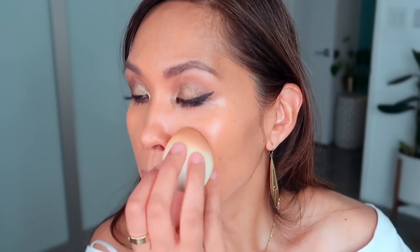So far no real creasing, although I'm seeing a little transfer of something and I don't know what that is — I don't know if it's mascara or what, because usually I don't have that problem.